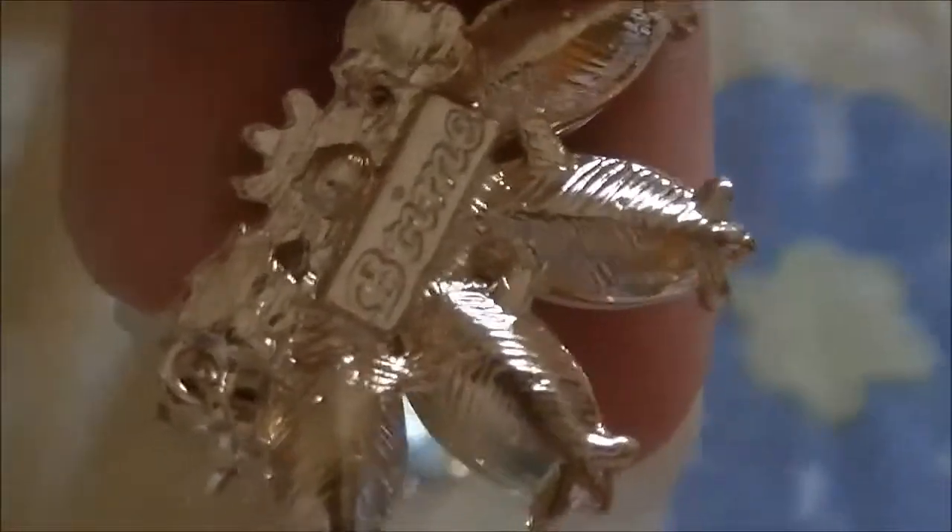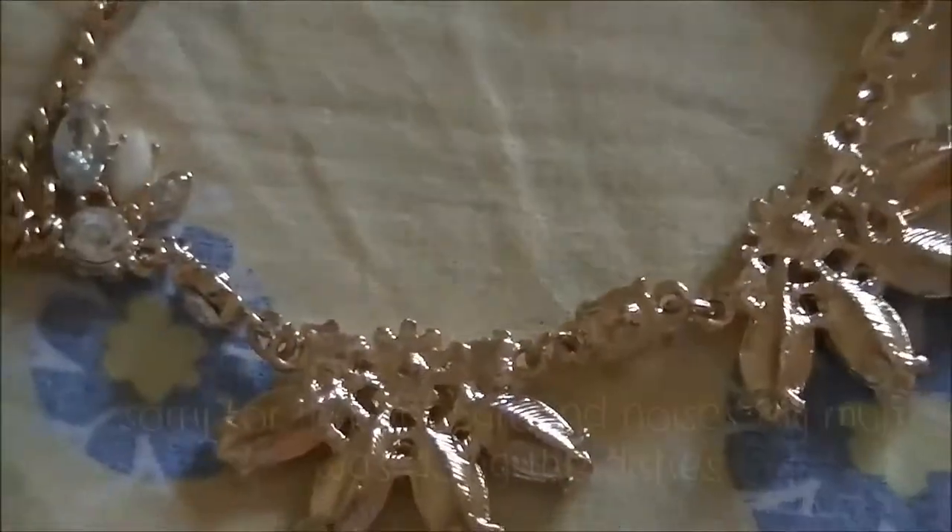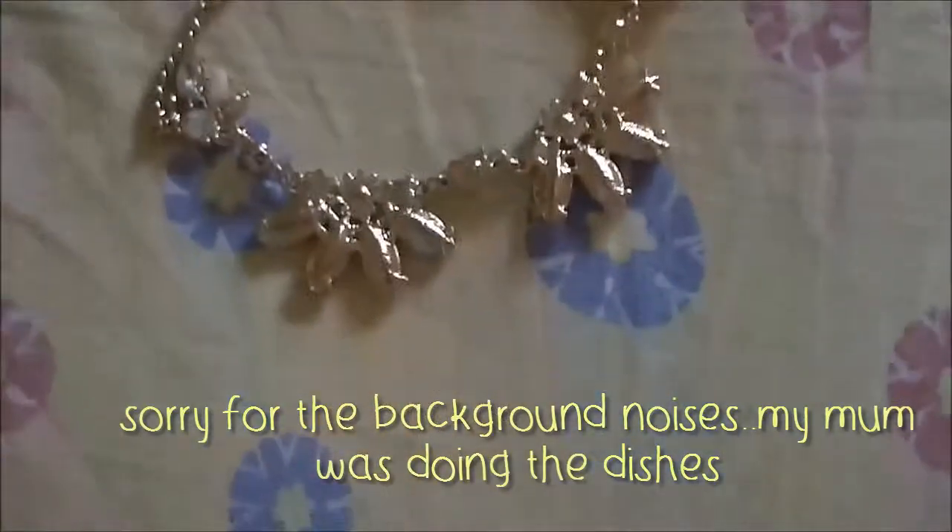It has the branding on the back of one of the little flowers. The chain is really strong and so are the clasps.